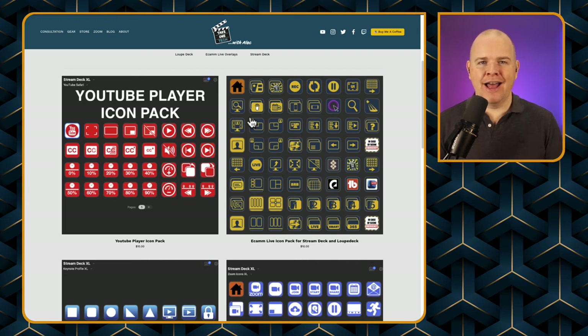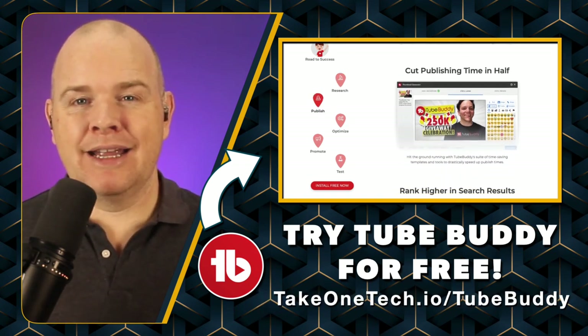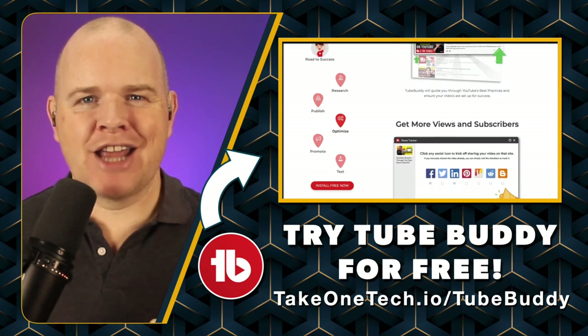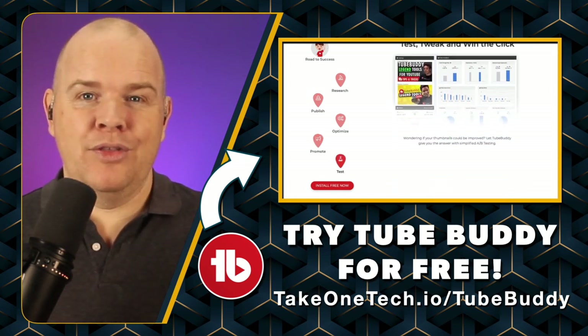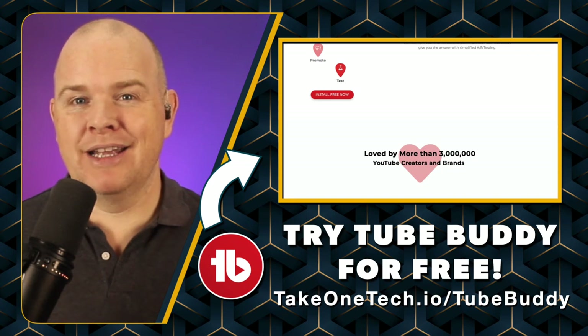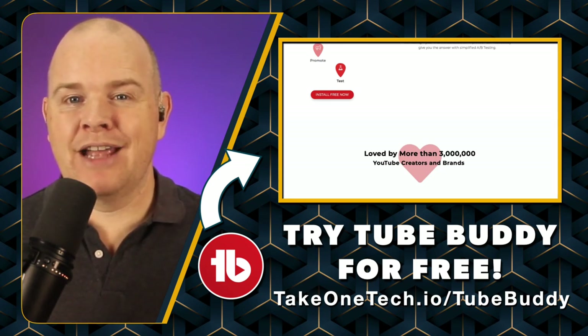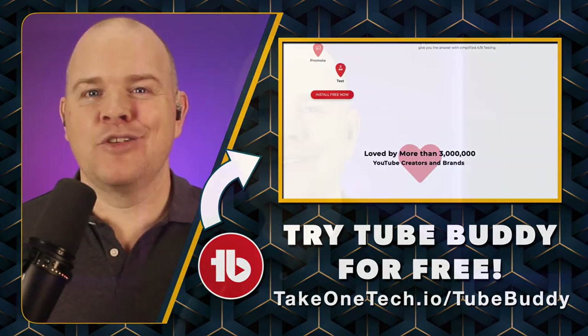I should also mention affiliates. One of my affiliate links is TubeBuddy, which I use to manage my YouTube channel. It really helped me figure out what I needed to do at the beginning, and now it acts as a coach and checklist when uploading videos. The advanced features allow things like find and replace in descriptions. To get your free trial, head to take1tech.io/TubeBuddy — in doing so you'll be helping your channel and also helping me, as this is one of the affiliate programs I use.